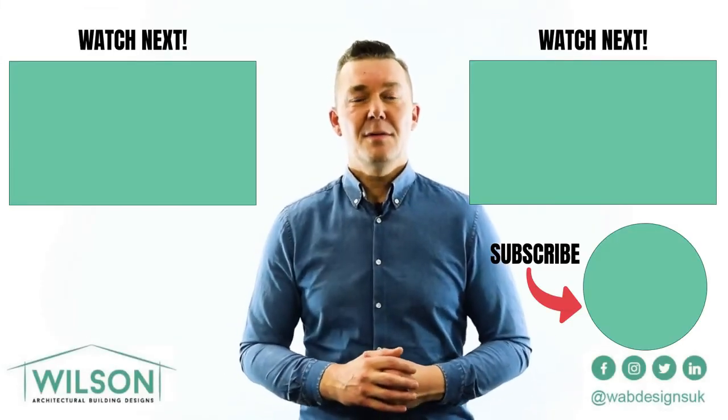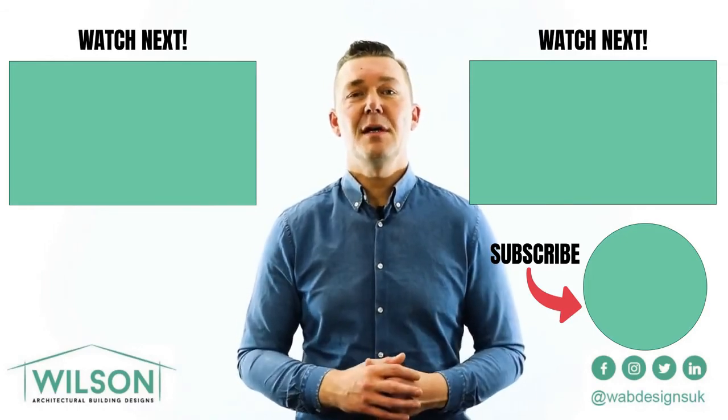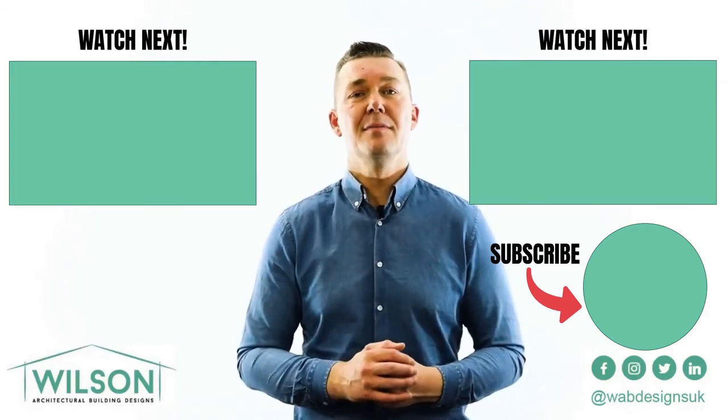Thanks very much for watching. My name is Terry Wilson from Wilson Architectural Building Designs. If you found this video interesting, please like and subscribe, or if you need any help or support please don't hesitate to get in contact with me. Good luck!